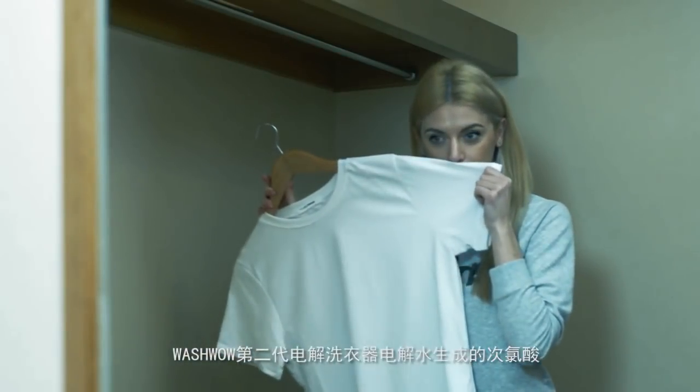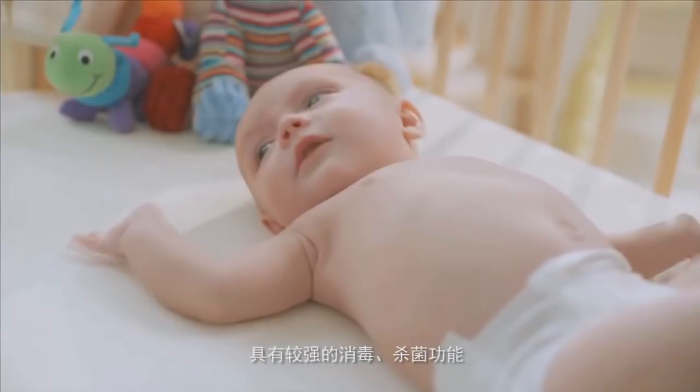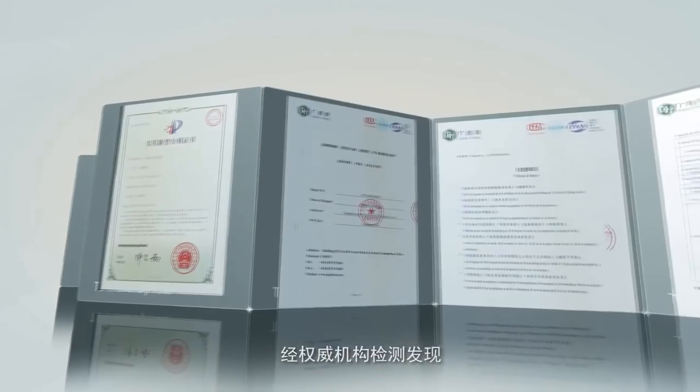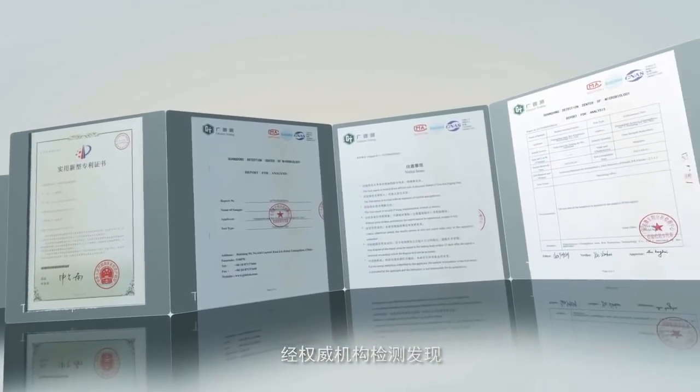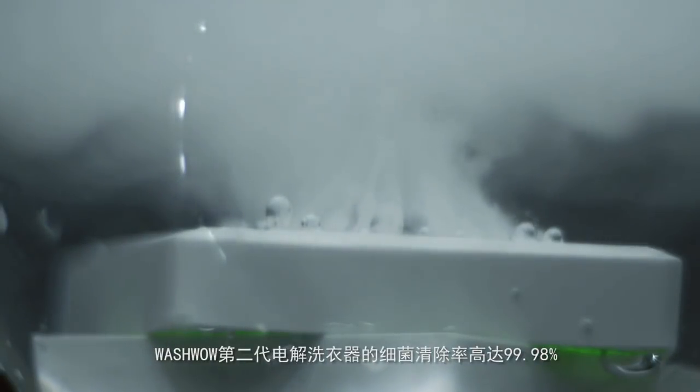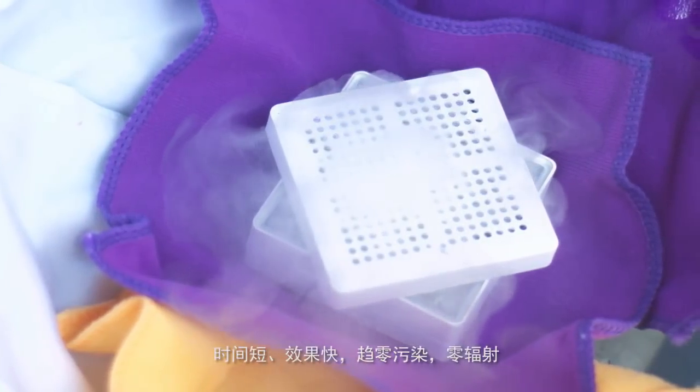It doesn't need detergent, doesn't cause secondary pollution, and leaves no chemicals. According to tests conducted by an authoritative institution, the bacterium elimination rate reaches 99.98%.